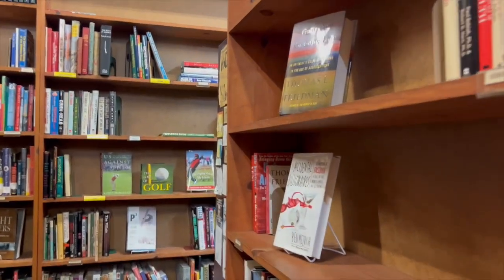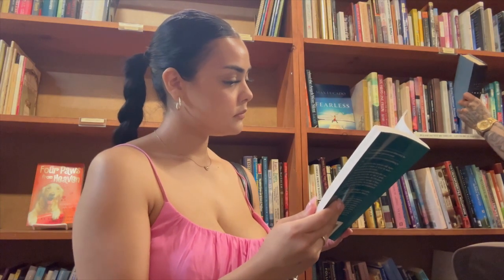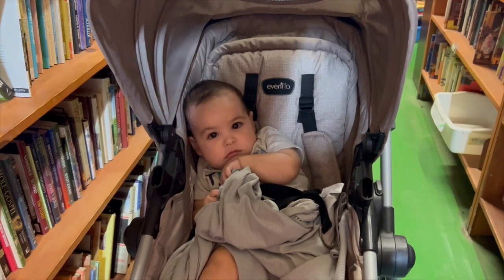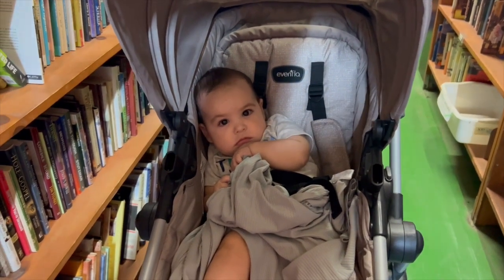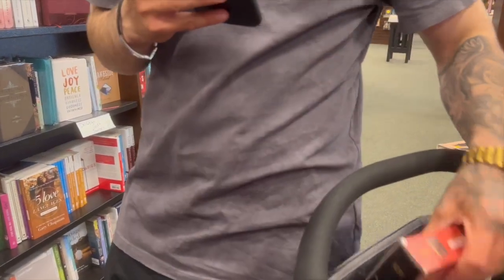Alejandro's looking for a Bible right now. We're actually gonna go to Barnes & Noble because Alejandro wants his own Bible — right now we're sharing the one we have. I want a pink Bible, so hopefully I'll convince him to keep the one I have and then I'll get a pink one. Show the Bible that you got, babe — take off the plastic and show it. It's actually really nice.